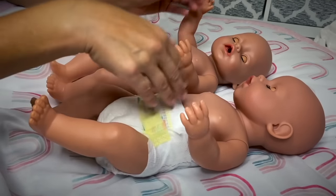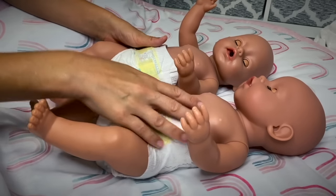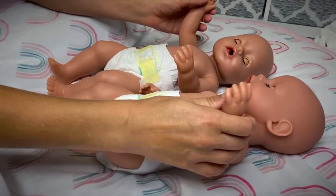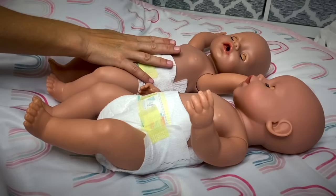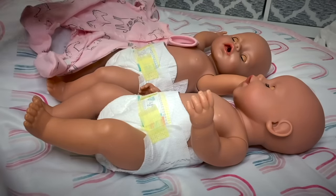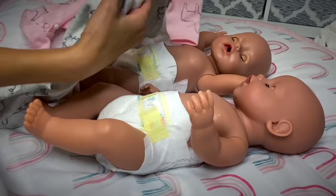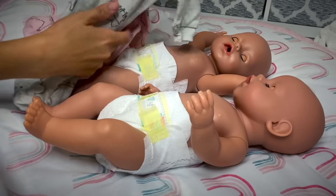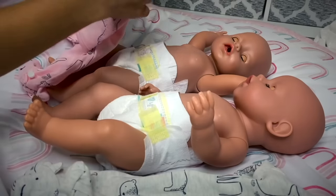The sponge bath went well — they didn't fuss much. Now that they're all nice and clean with fresh diapers, it's time to put them in their sleeping clothes. For their night clothes we have matching sleepers — this one's for baby Emma, of course, and this one's for baby Ethan. So let's go ahead and dress them up.